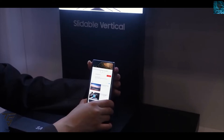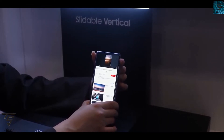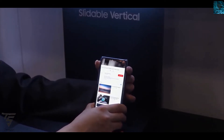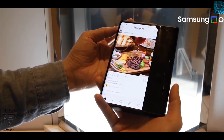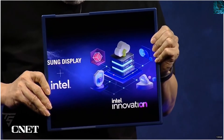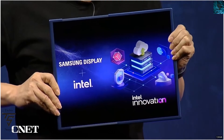Samsung has also announced their rollable technology at a recent event, showcasing a laptop display that can roll in and out. It is still in the production phase, so it won't be available soon, but further down the line it is going to be the future of smartphones and laptops.